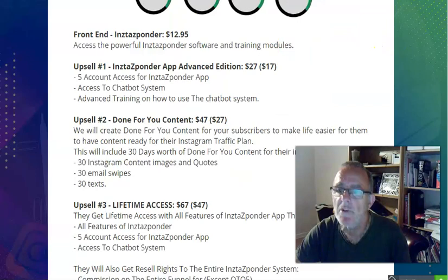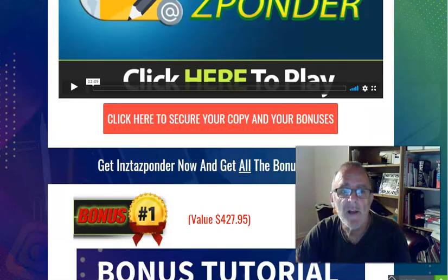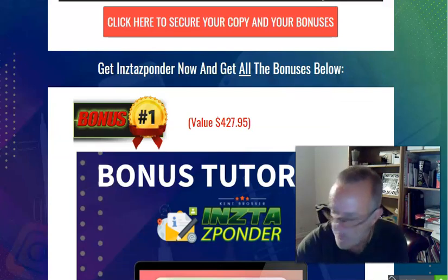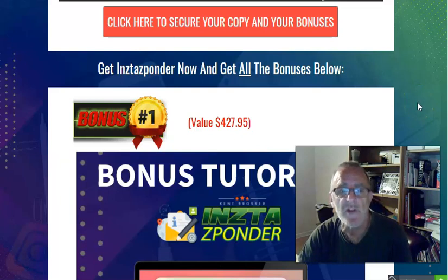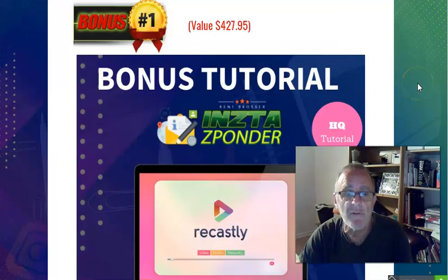Let's have a quick look at the bonuses first because we've put in some special stuff - an ethical bribe, you could call it. The bonuses are all valuable. I saw something the other day where they said they were giving away six thousand dollars worth of bonuses - if you believe that, okay. No one gives away six thousand dollars worth for a seventeen dollar product. There's too much overhyping. The product itself is great, but the overhyping is a problem.